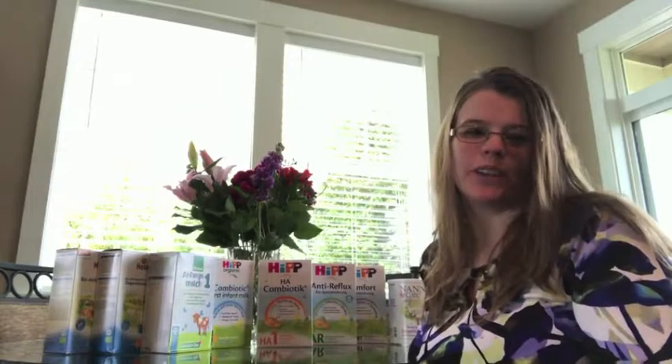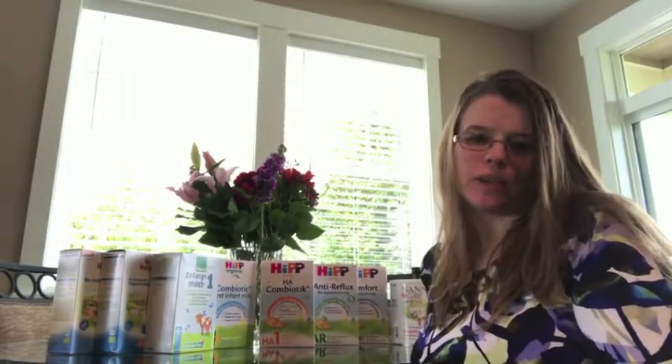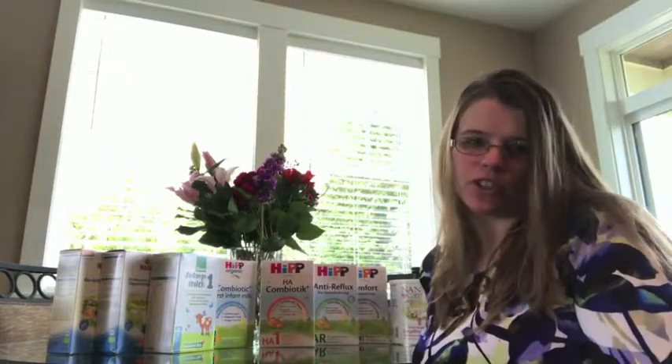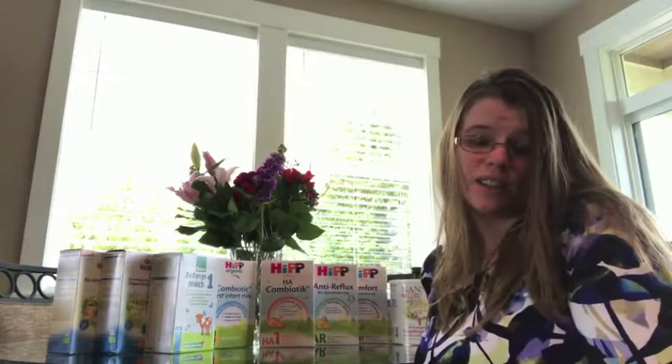Hi, I'm Louise with Utterly Organics. A common question we are asked is: which formula should I pick for my baby? Unfortunately, there's not one answer to this question. Fortunately, we do carry a great variety of formulas that are all easy to digest, all GMO free, and all have very limited ingredients.